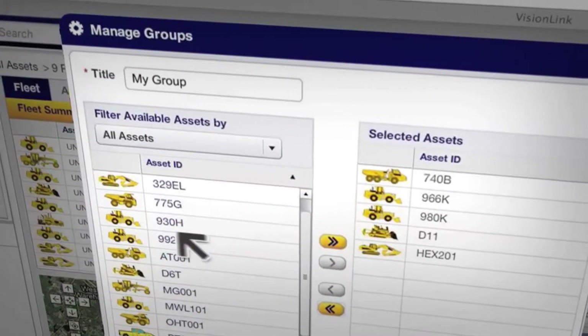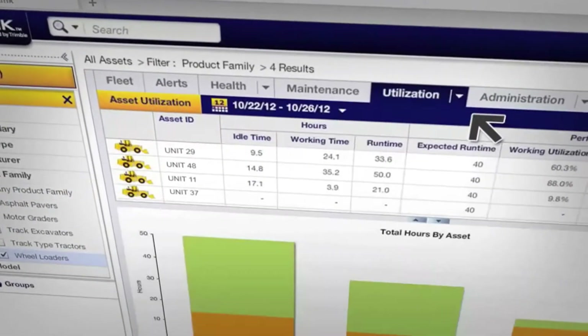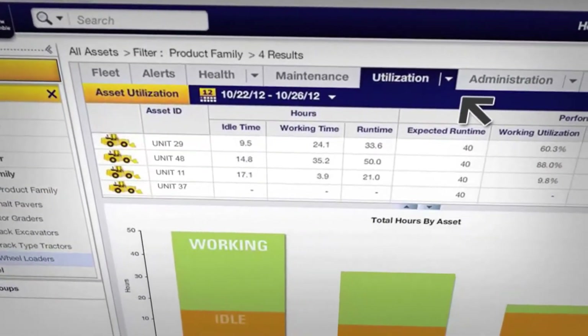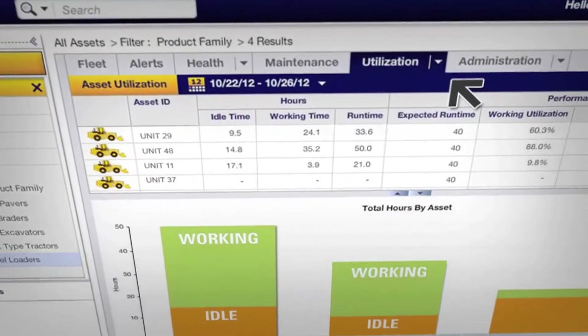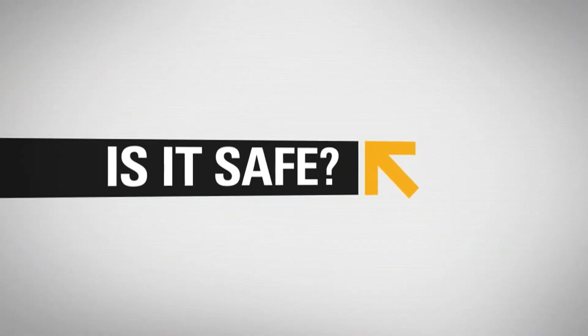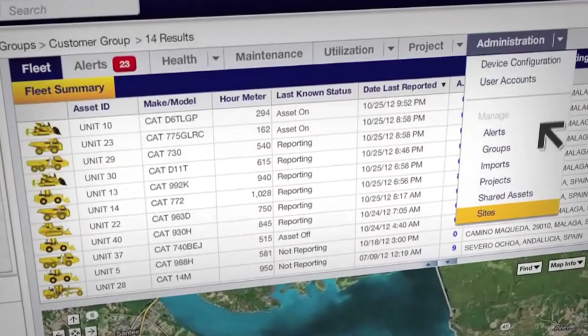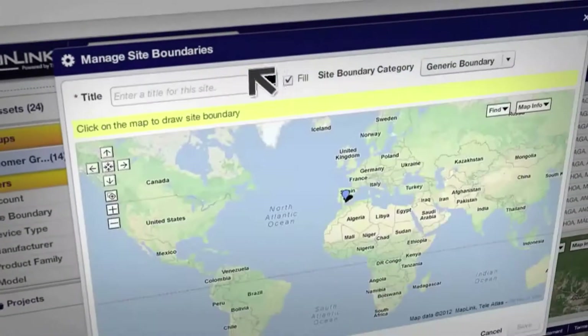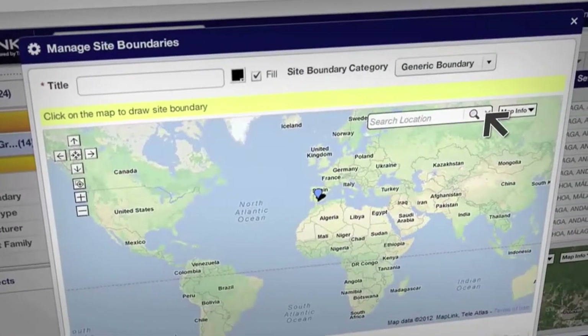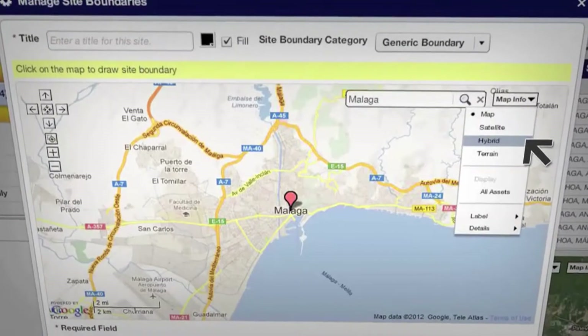Product Link lets you compare the use of all equipment on a job site and identify machines working under capacity. You can use that data to make more informed equipment assignment decisions and maximize efficiency on your site. Concerned about security? Product Link makes it easy to set up site boundaries and alerts to identify unauthorized use of equipment.